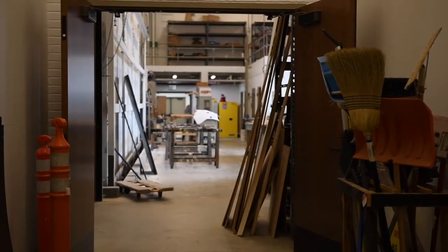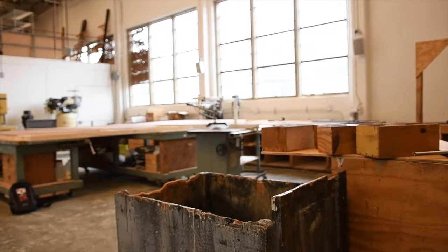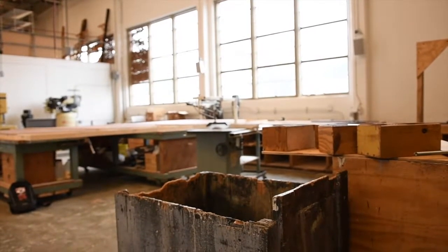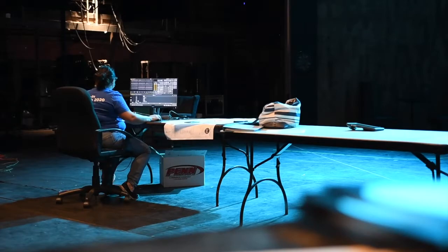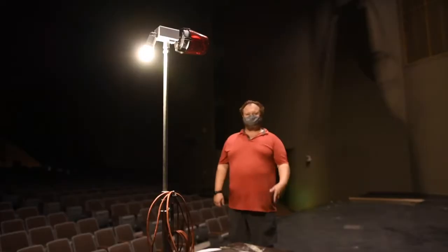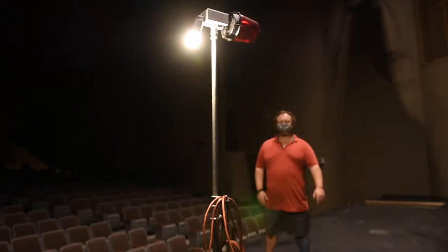But first, let's go on a field trip to the theater. Why the field trip before we get into the sculpt? One of the things I like to consider with any build is shape. I thought it might be fun to go down to one of the theater spaces I get to work in and discuss shape a little bit with you guys.